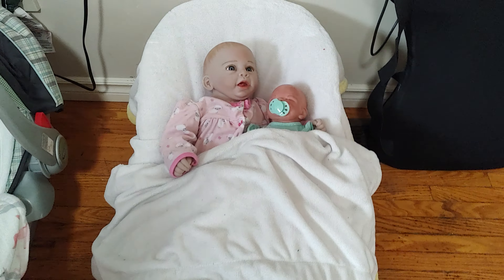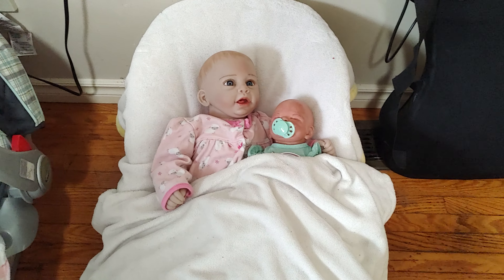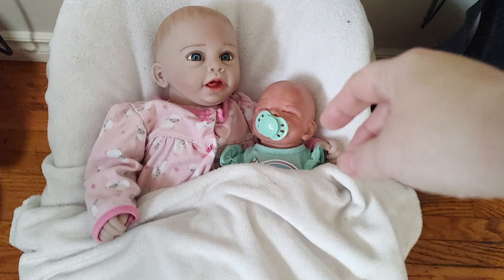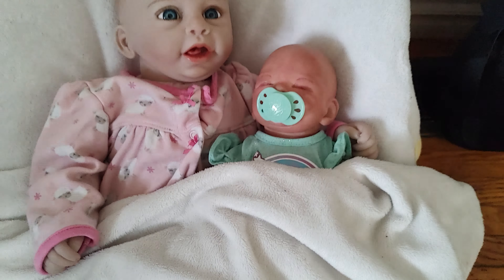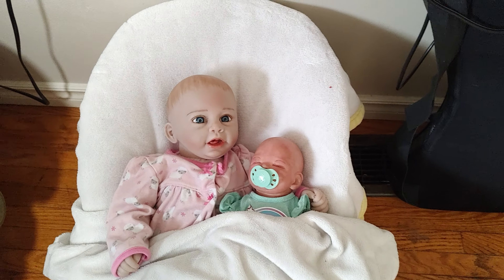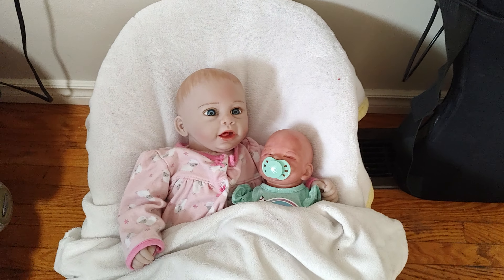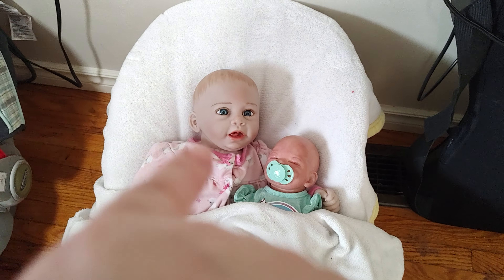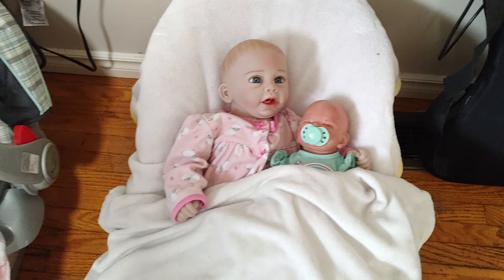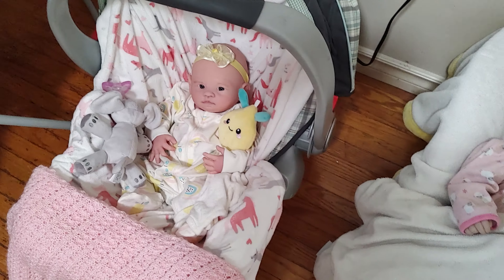These are my granddaughter's dolls — there's Rachel and Carla. This little one changes from Carl to Carla depending on my granddaughter's mood. She has girl clothes and boy clothes so she can dress her however she wants. Rachel is Rachel and Ramsey from Paradise Galleries.